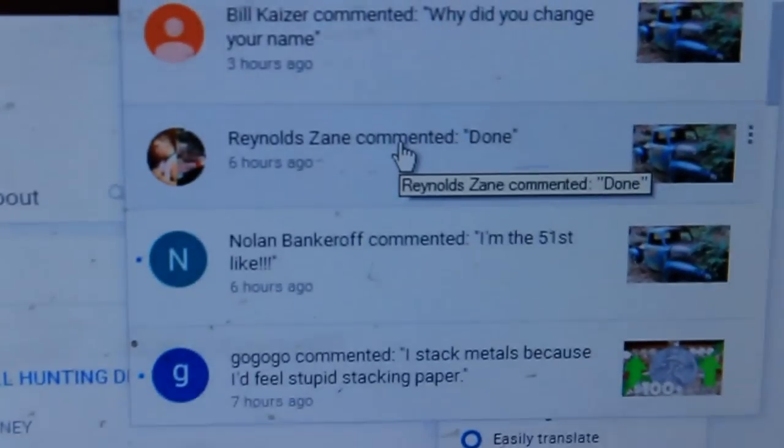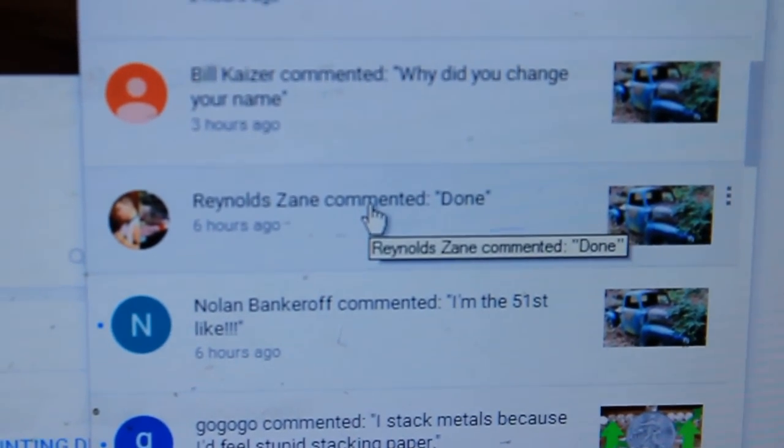So join me for that journey, click the subscribe button, turn on notifications if you want a shout-out. Today's shout-out goes to Reynolds Zane. If you guys want a notification shout-out, all you have to do is click the bell and comment once you're done. I hope you guys enjoyed this video and I'll look forward to seeing you in the next one, peace out!